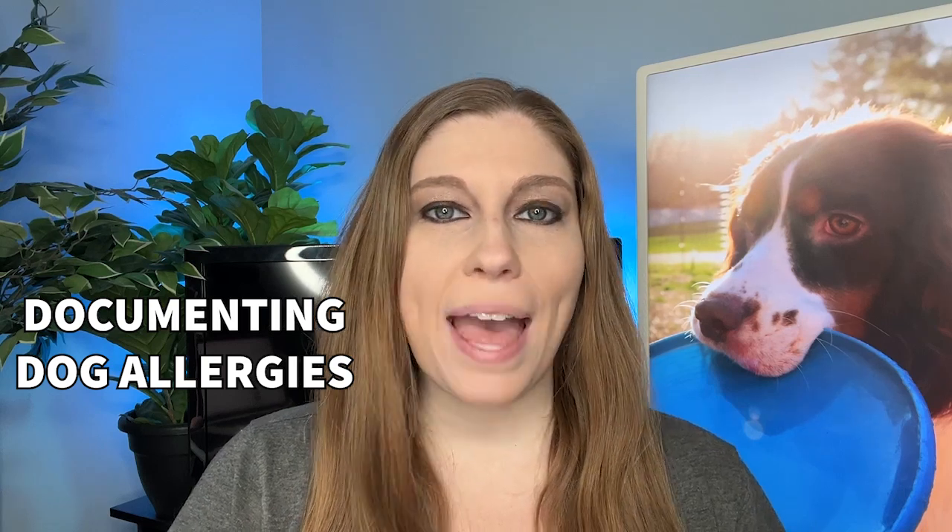If you have a dog with allergies, you absolutely need to be documenting those allergies so that you can keep track of what's going on, pay attention to when the cycle reoccurs — especially if it's seasonal, location, or environment related. You also want to make sure you can talk to your vet or an allergist about what's going on, and having that documentation to show the progression and how things are evolving is going to be instrumental to getting answers and helping your pup.